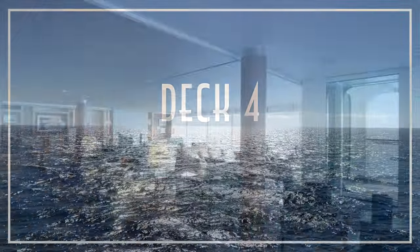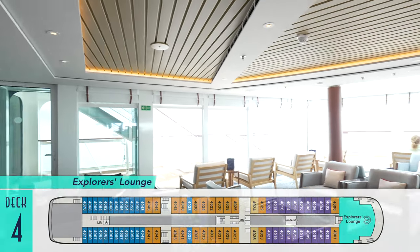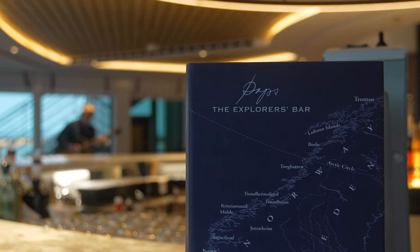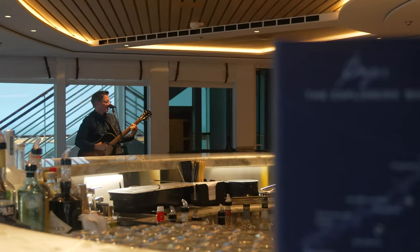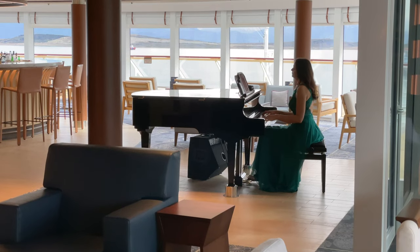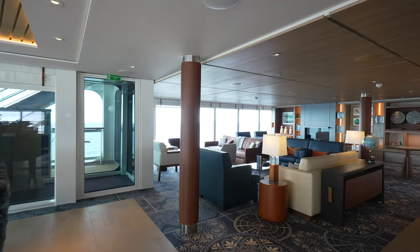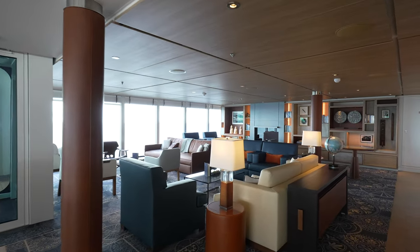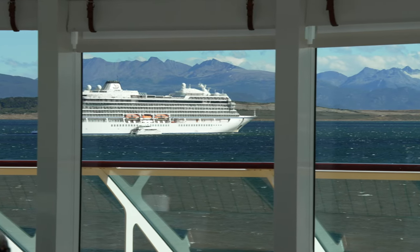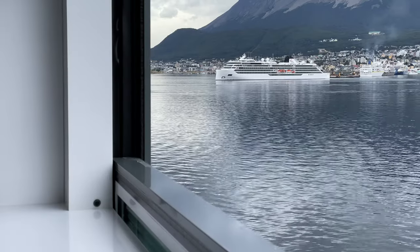Also on Deck 4, the Double Decker Explorers Lounge continues with another bar dubbed Pabst, named for Hagen's father, where guests can catch more live music from a talented guitarist with a delightful repertoire, and the lovely pianist once more — all in the presence of seriously cozy furnishings. From here we also caught a glimpse of a very unique rendezvous with not only Viking's larger ocean ship the Viking Jupiter, but also Polaris' Viking Octantis sister ship in Ushuaia, Argentina.